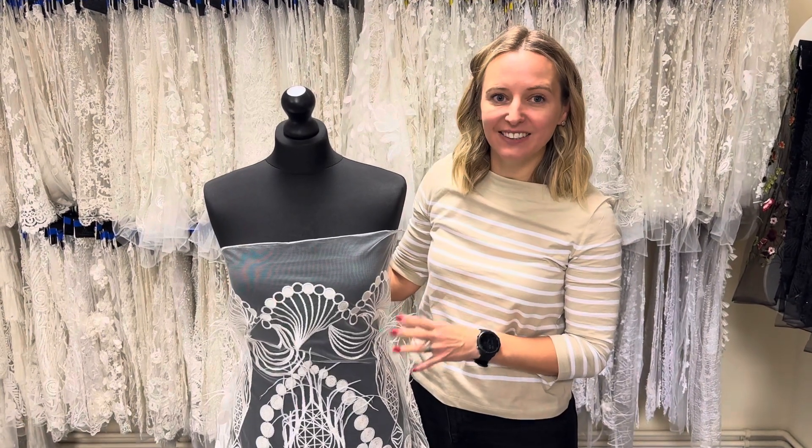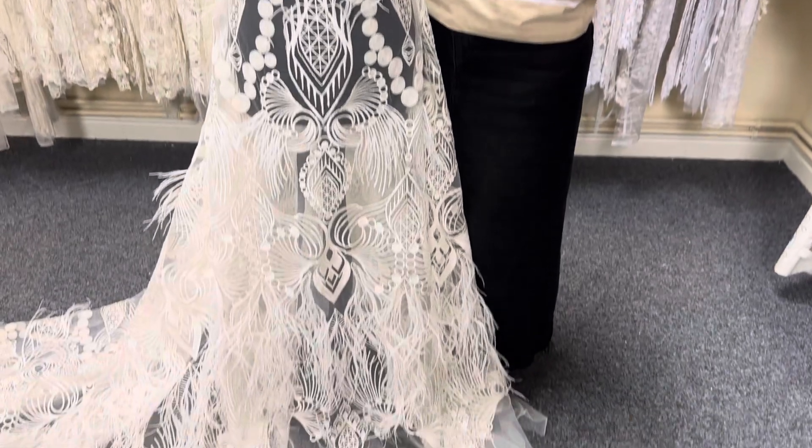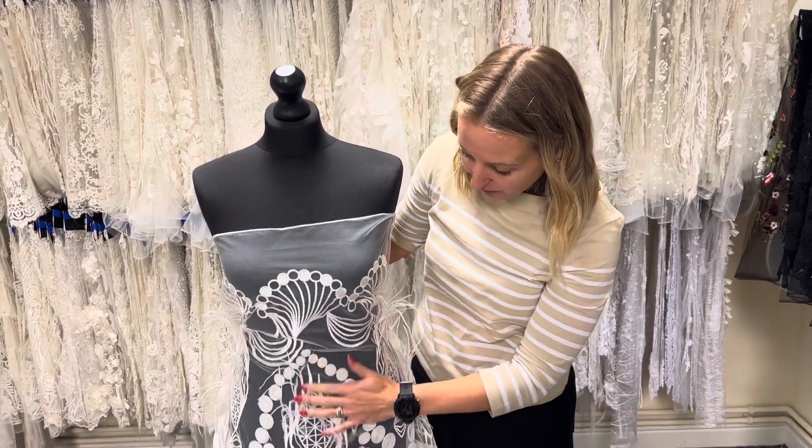I'm here with a lovely feather lace called Euphoria. We do have a selection of feather laces and this one has a wonderful Art Deco feel to it. We also offer it without the feathers as Casey, but this one, Euphoria, with the feathers.